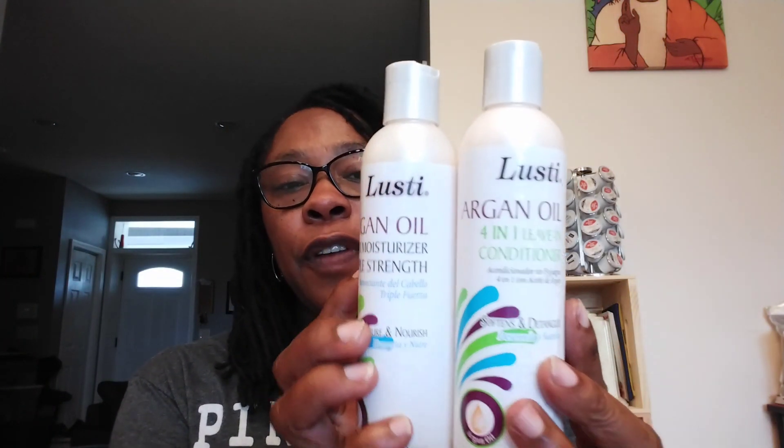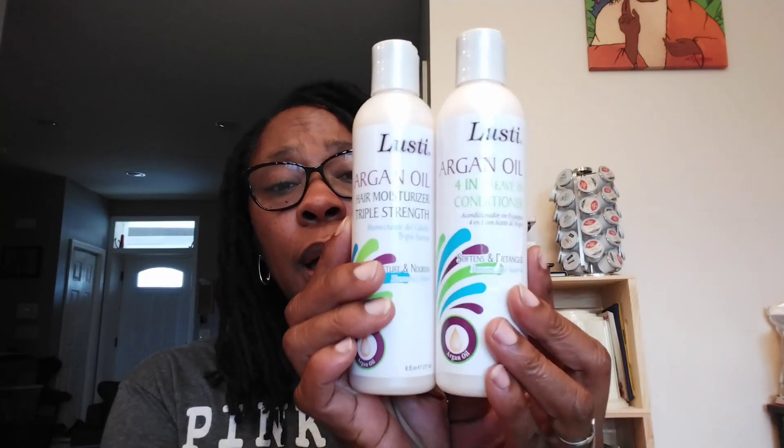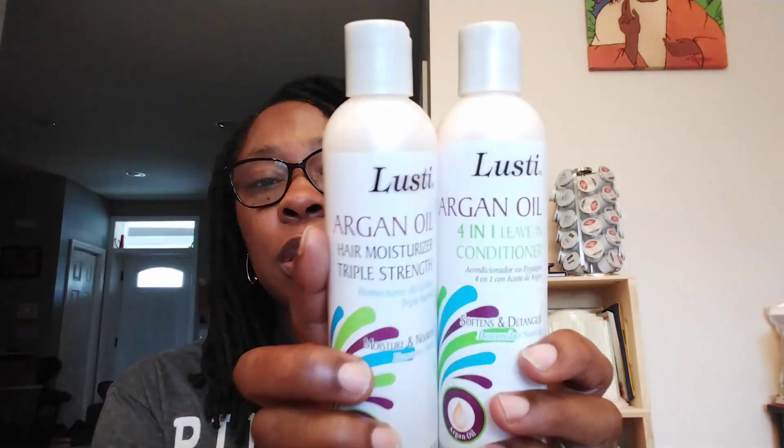Lusty Argan Oil Hair Moisturizer and Lusty Argan Oil 4-in-1 Leave-In Conditioner — both eight fluid ounce containers. You guys let me know if you've ever used Lusty and how it works on natural hair. My boys' hair is natural and I bought both of these for them to give it a try. All three of their hair types are different, so let's see how it works.